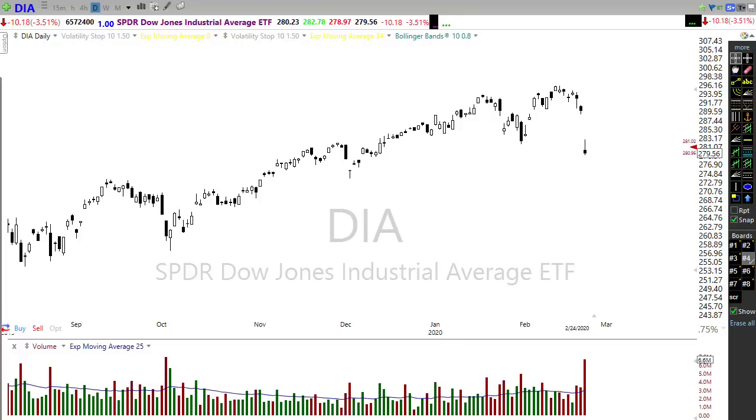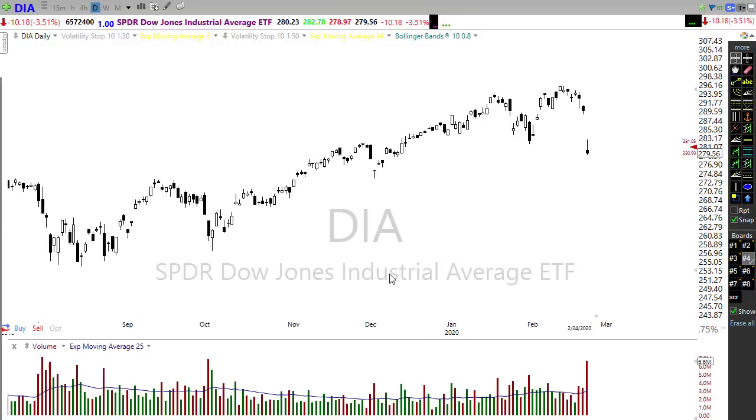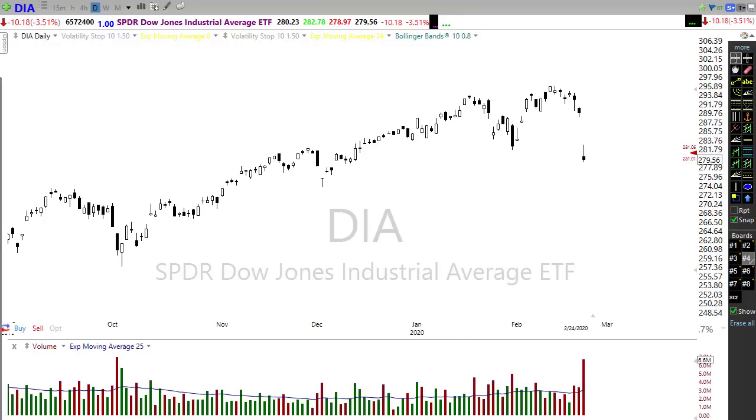With some earnings reports coming out this morning, we're starting to perk back up. And even though markets around the world are still very bearish, the U.S. markets are trying to put on a happy face and look for a rally. We have Dow futures now pointing to an open gapping up about a hundred points or so, trying to move back up on some positive earnings reports.